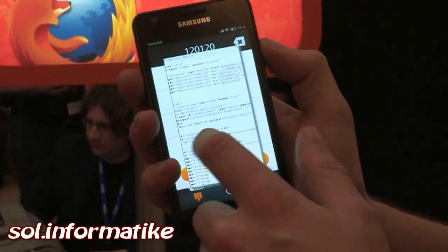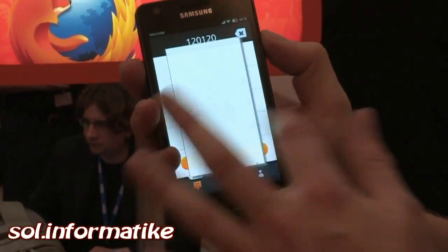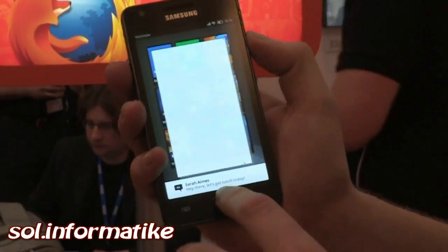You can actually see the source code of a page that you're on, and you can see the JavaScript and all this stuff that's running this phone. And apparently you can edit it, but we figured we shouldn't do that.